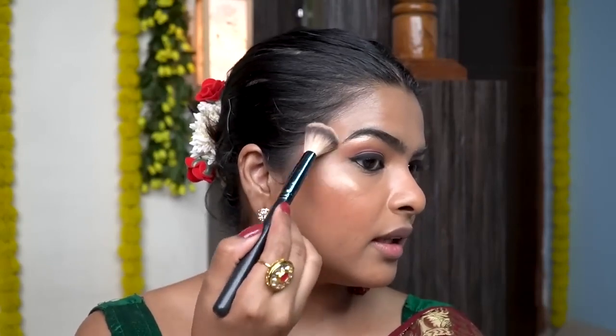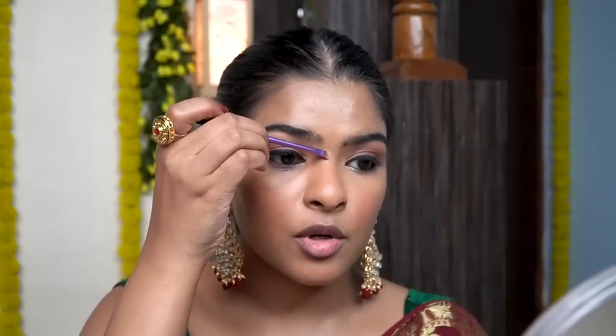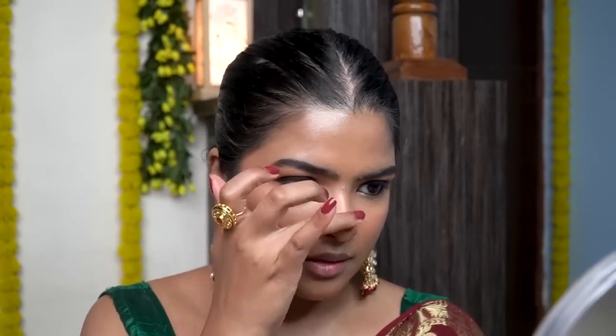Now I'll apply the highlighter on the face. Before that I'll be setting my entire face with a dewy setting spray — start fanning your face. I'm going to pick my highlighter on the tip of a brush, tap off the excess, and highlight my face. I'll take a circular motion from the cheekbones. I'm going to highlight the ridge of my nose — you can also highlight the tip of your nose, but I'm going to avoid that because it will look like a bulb. And I'm going to be highlighting my cupid's bow.